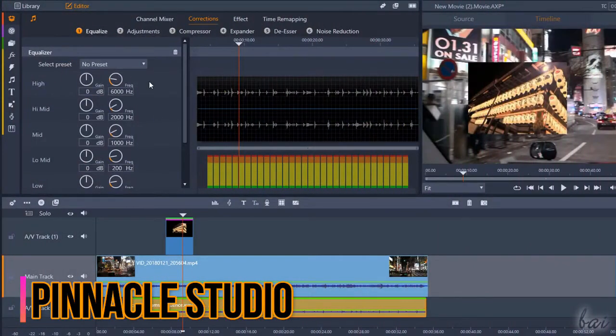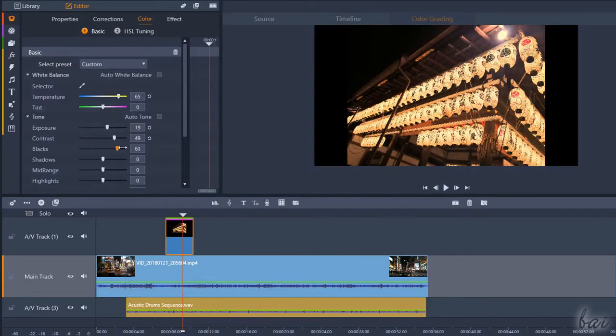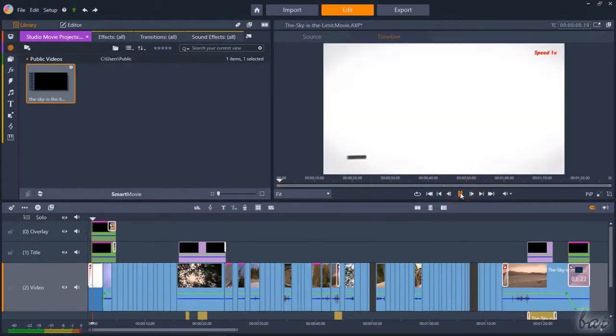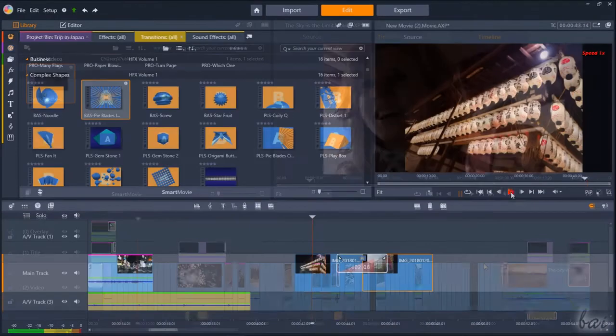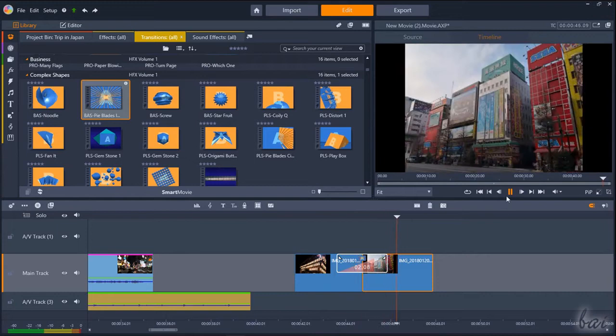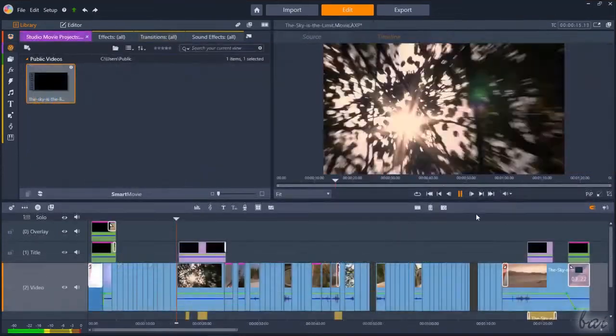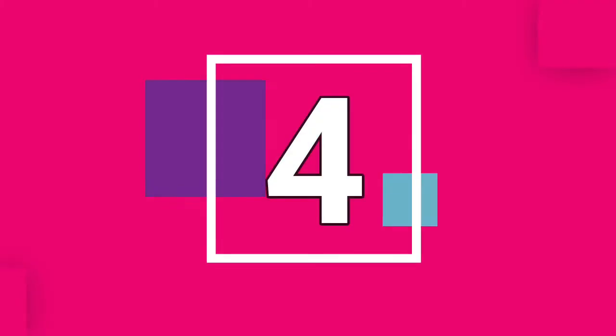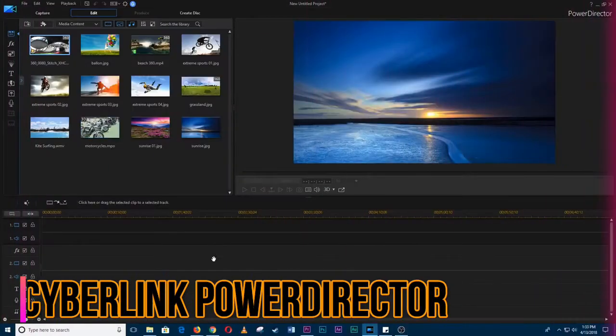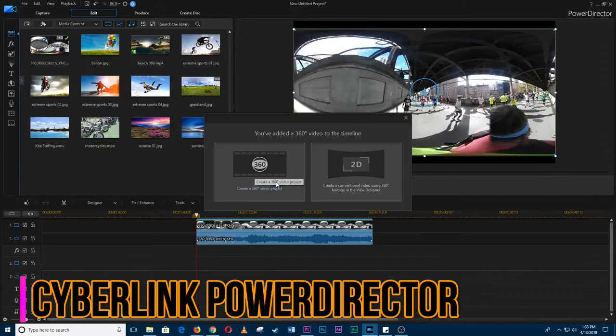Pinnacle Studio 24 is well worth considering if you've never edited video before and want to delve in for the first time. It has more than 1500 effects, titles and templates, six-track HD video editing, handy coloring tools, a dedicated stop motion feature, time remapping, and much more.